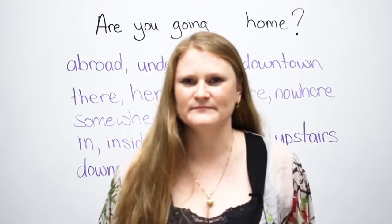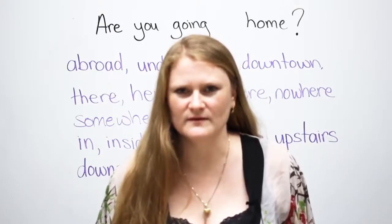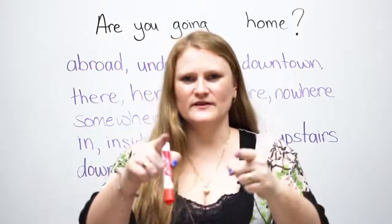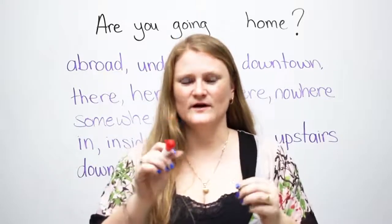Are you going to home? Are you going home? Where are you going? What are you doing? You're watching a video. My name's Ronnie. I'm going to teach you one trick.